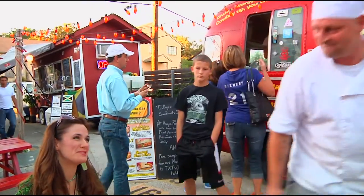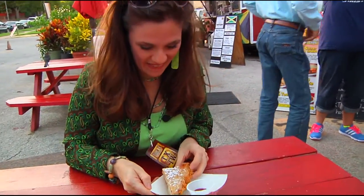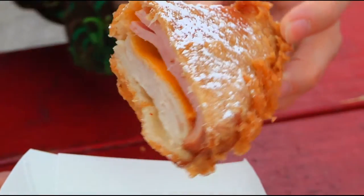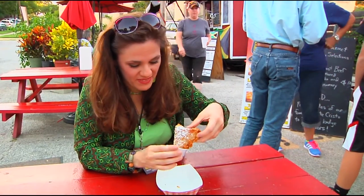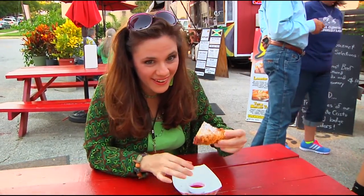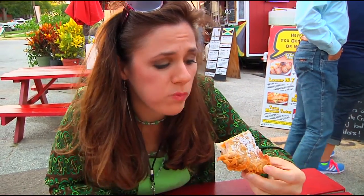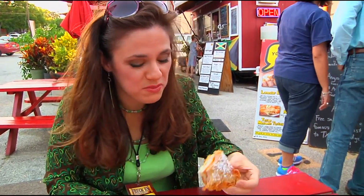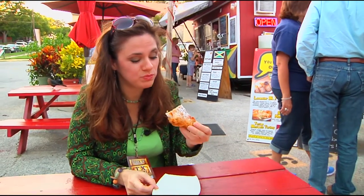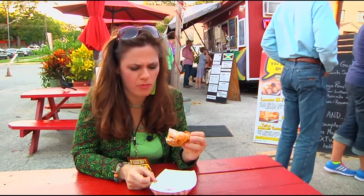It sounds delicious, I can't wait. Thank you so much. Oh, this looks so good. Okay, here we go. A little bit of jelly on the end there. Oh my god. That's really good. Oh, this might have my vote. That's the best Monte Cristo I've ever had. For sure.